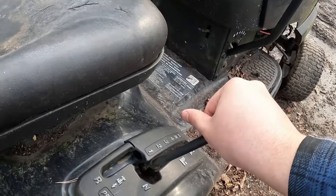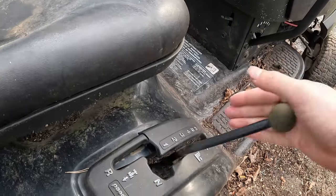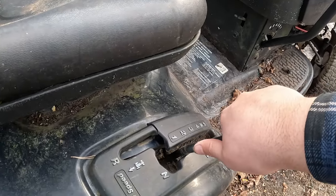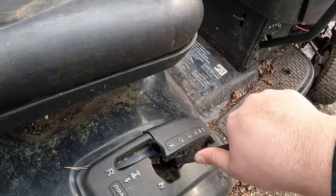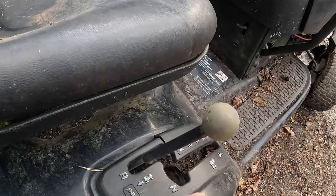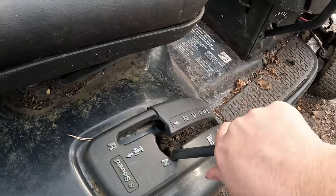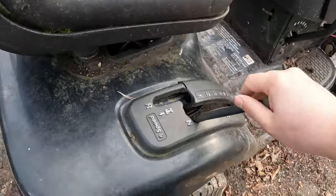The old six-speed needs to be adjusted - you can see how it's a bit hard to shift. Walking through the gears: six, five, four, three, two, one. So neutral is one, then half of reverse is neutral, and then full reverse. So the pattern is: reverse, neutral, first gear, second, third, fourth, fifth, sixth. It's a good unit.